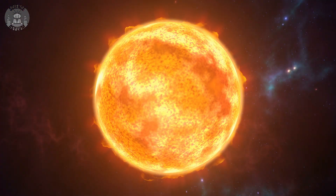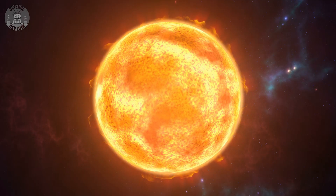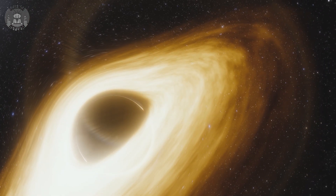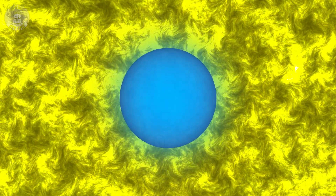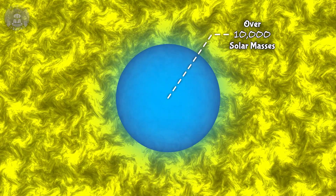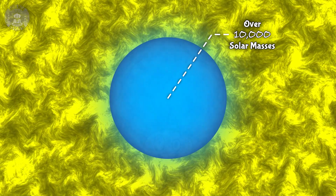Most of the stars around today are third generation stars — meaning it's the third time that material has been used to make a star. First generation stars were certainly some of the most massive that have ever lived, and they lived very short lives. But they still only made stellar mass black holes when they ended. We're going to need them to start way bigger and way earlier to reach supermassiveness. To make a supermassive black hole, we need to start with a star with tens of thousands of solar masses.